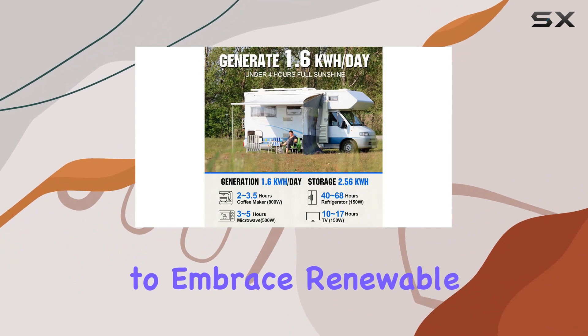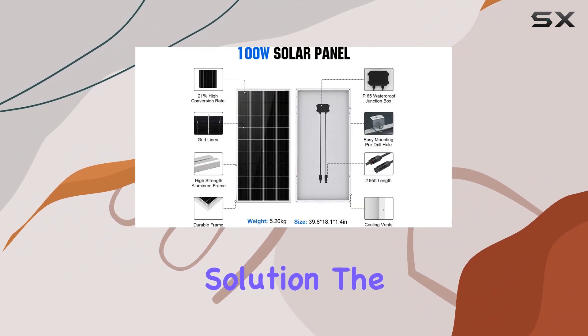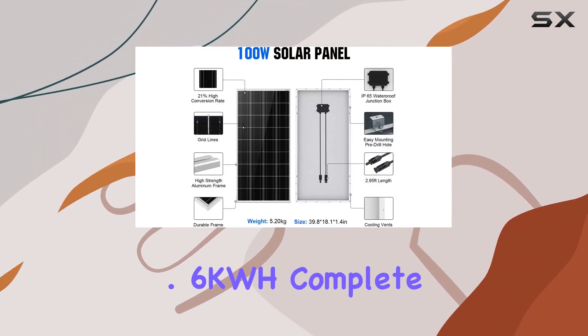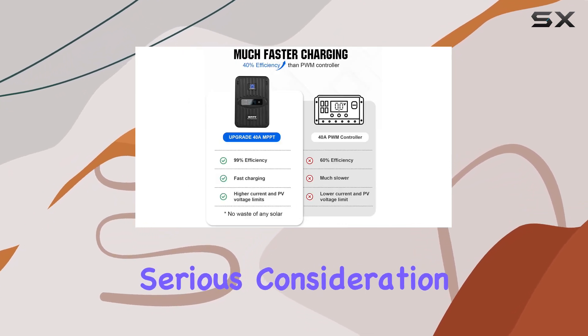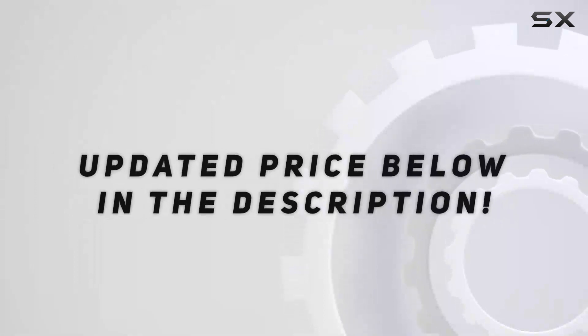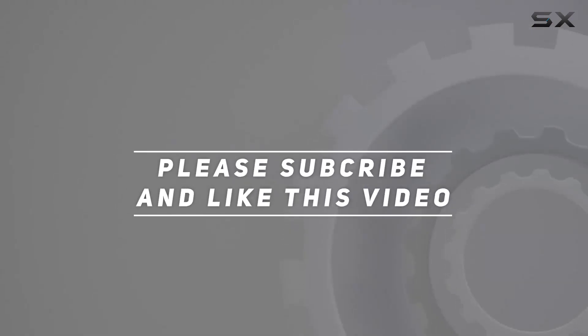If you're ready to embrace renewable energy with a comprehensive and efficient solution, the ECO-worthy 1.6KWH complete solar panel kit is worth serious consideration. Check out the video description for the updated price, and thank you for watching.